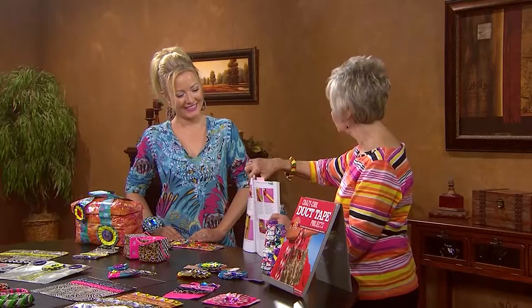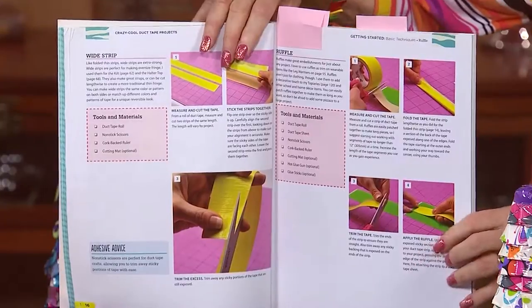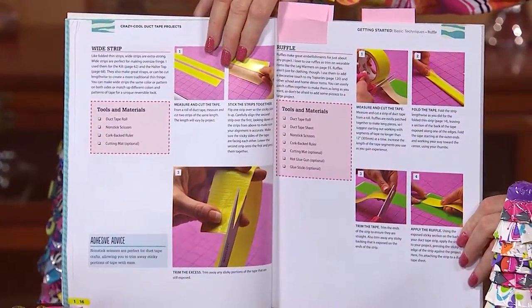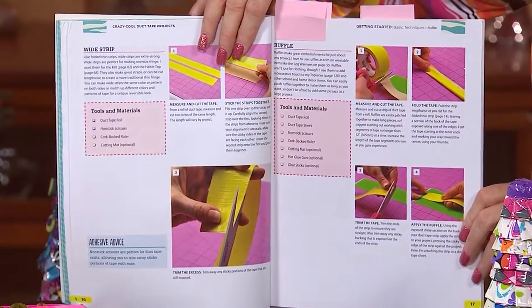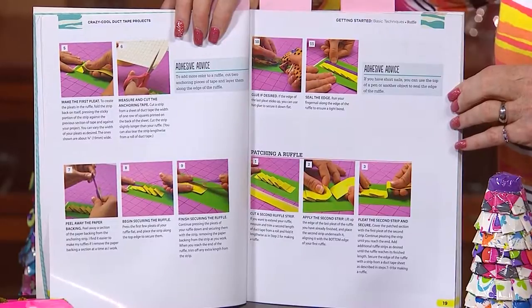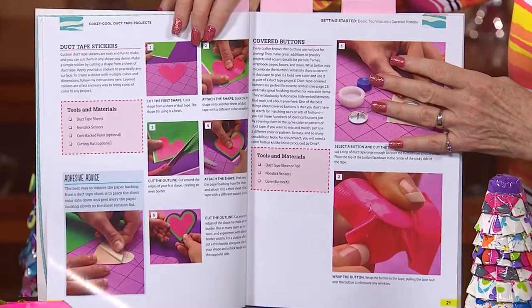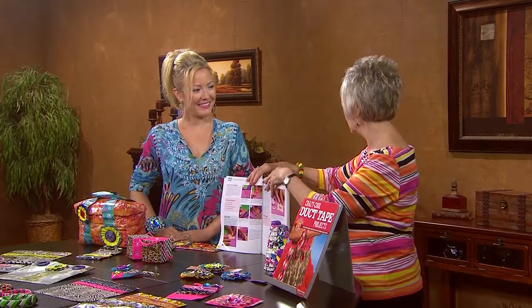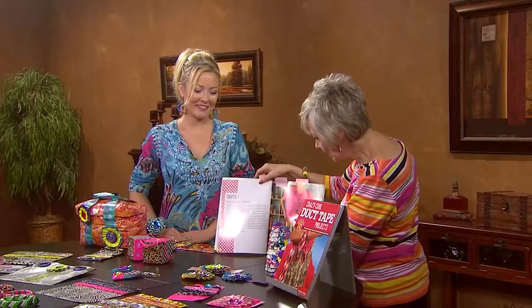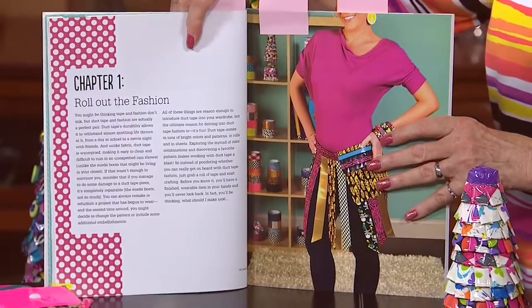This book is divided in two sections. What I like is that we have step-outs for the various techniques. In the beginning of the book, I show you all the basics — how to do a ruffle, a ribbon, how to do a rosette. Those are the foundation building blocks for making all the fun projects in Crazy Cool Duct Tape Projects. Once you learn the basics, like making pleats — I thought that was the neatest thing, and it's so easy to do.